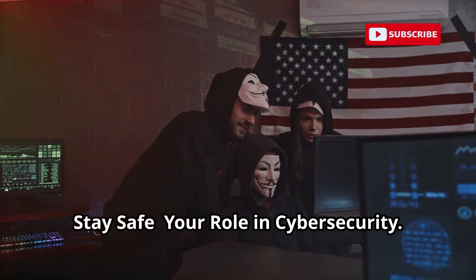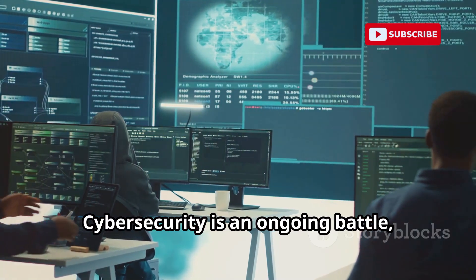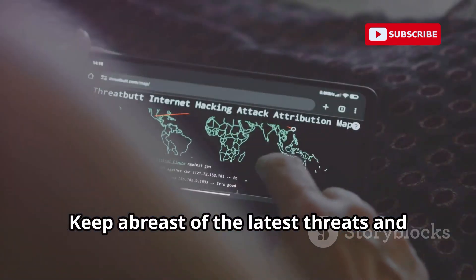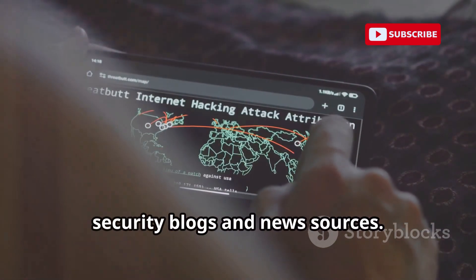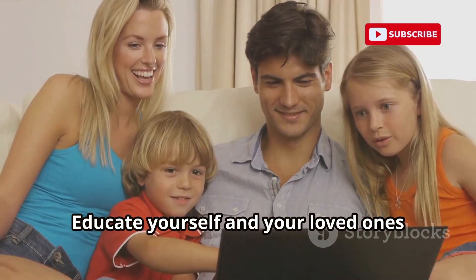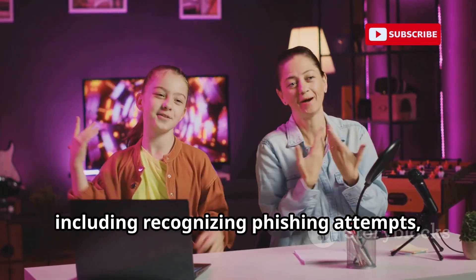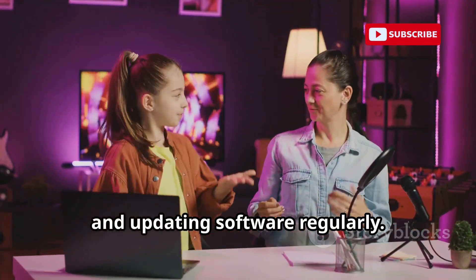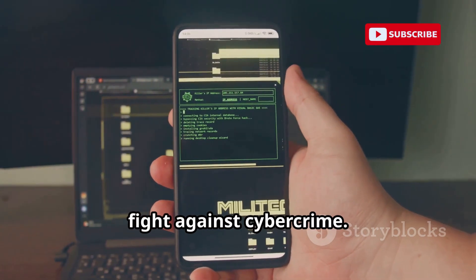Stay informed. Stay safe. Your role in cybersecurity. Cybersecurity is an ongoing battle, and staying informed is your best defense. Keep abreast of the latest threats and vulnerabilities by following reputable security blogs and news sources. Educate yourself and your loved ones about safe online practices, including recognizing phishing attempts, creating strong passwords, and updating software regularly. Remember, a little vigilance goes a long way in the fight against cybercrime.